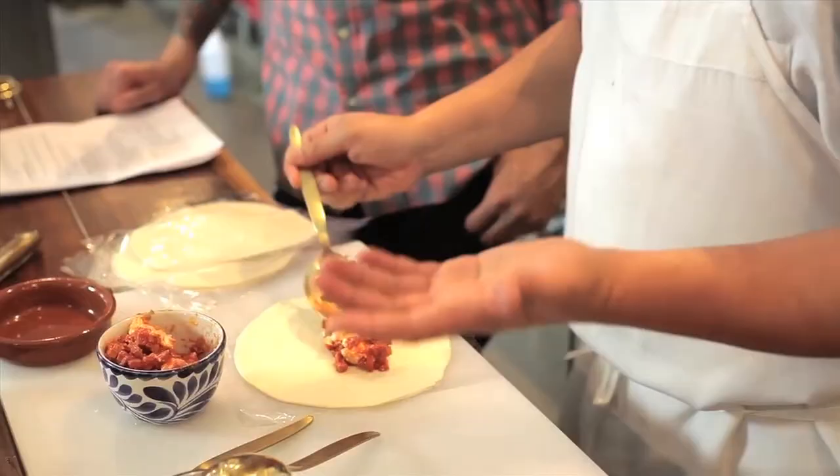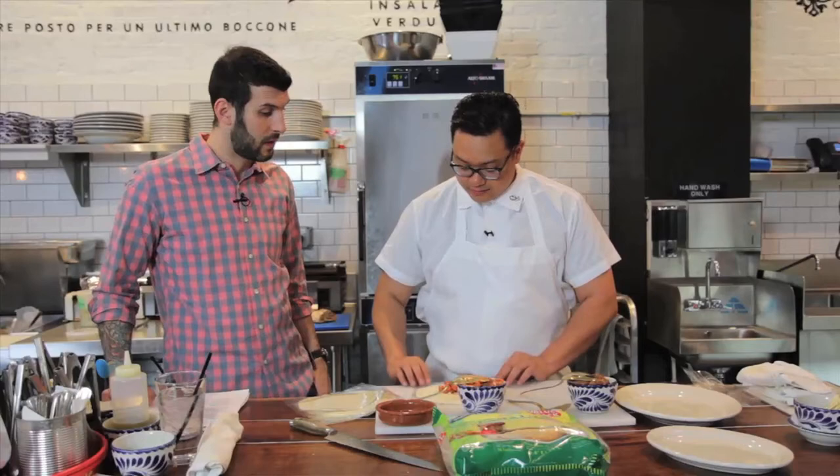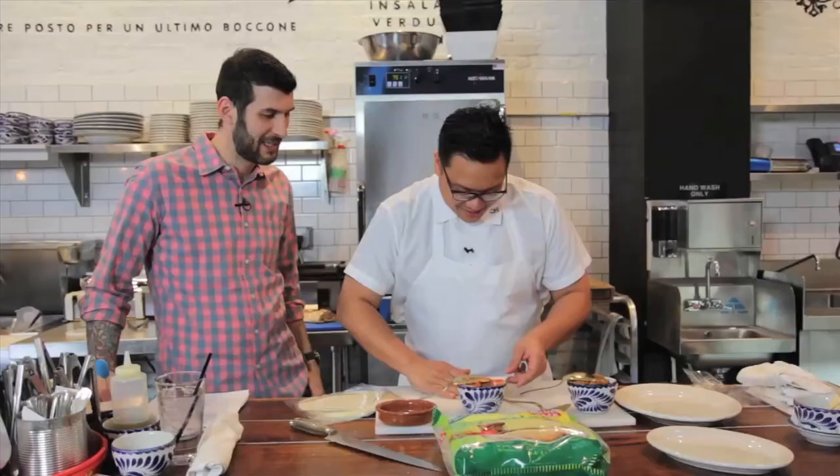What is this mixture that you're putting in? So this mixture here is a little bit of our house marinara, a little diced rendered-out pepperoni, and fresh mozzarella. Wow. So you've got a little pizza pocket. Exactly. I don't know if we're legally allowed to say pizza pocket or hot pockets — how about we not? Please don't sue us.